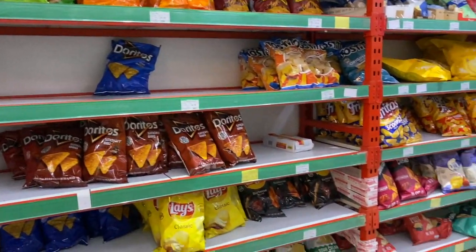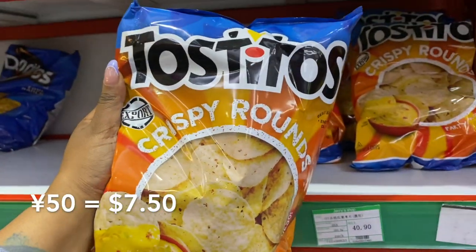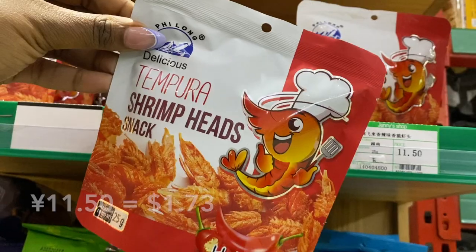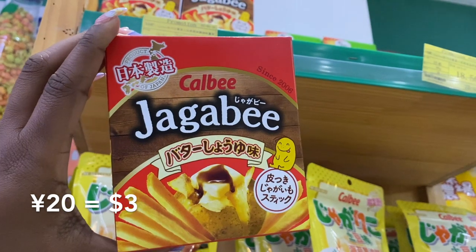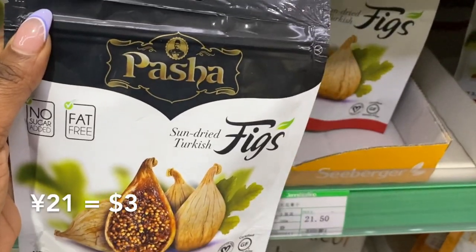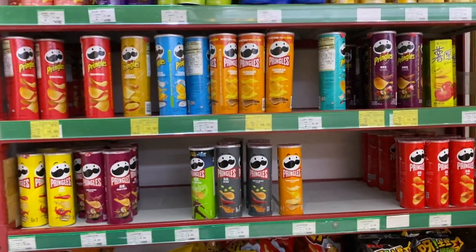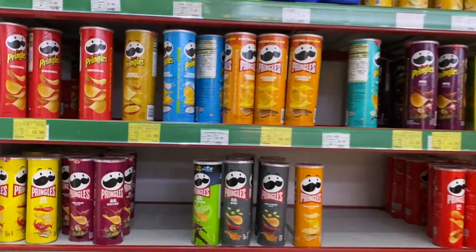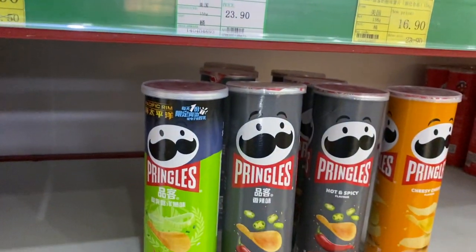We have made it to the snack aisle! Let me show you all of the incredible international snacks they have here. So many different types of Pringles. The interesting thing about international stores is that they'll have the western version and the Chinese version.